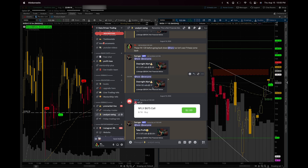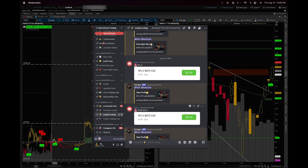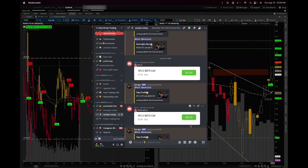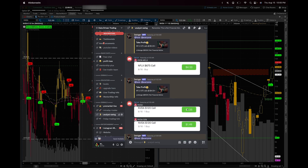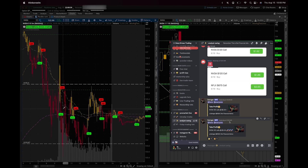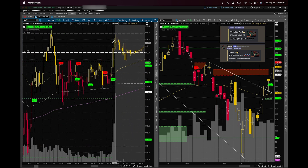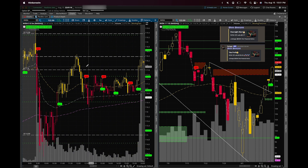Now let's go over the NVIDIA swing — this was actually the better of the two because it paid more and was the easier read. It had a hammer candle built with very strong support from the prior day. We opened around $105, sold down to $104, then supported and popped back up near the highs. We weren't able to break the highs, but sellers tried to push it down and we recovered 80% of the move, holding that daily trend line.